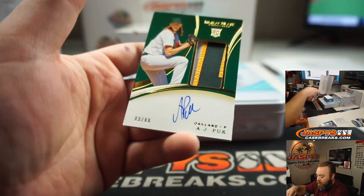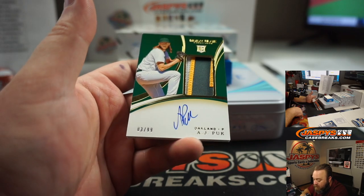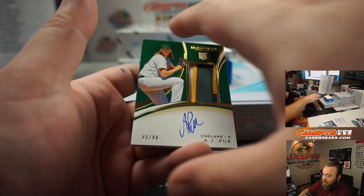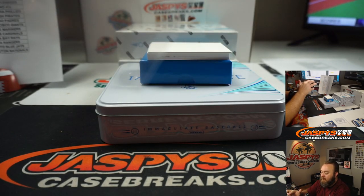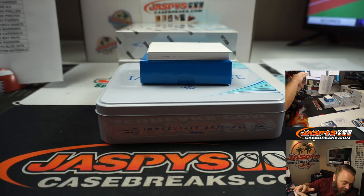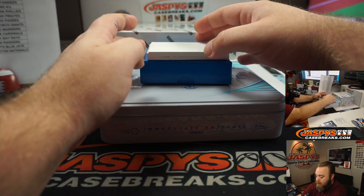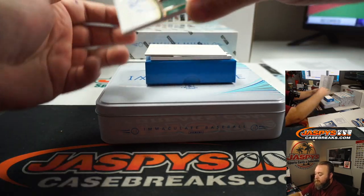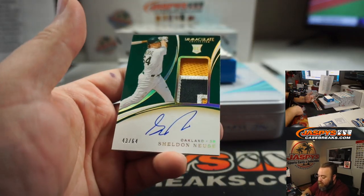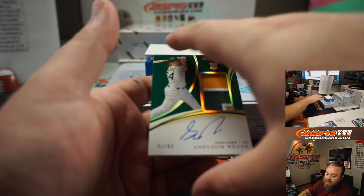Another nice patch here — Rookie Patch and Auto for the Oakland Athletics. Chad Wright, AJ Puck. Awesome looking patch there. And another nice Rookie Patch Auto for the Oakland A's, 43 out of 64 — Sheldon Neuse. Chad Wright again.